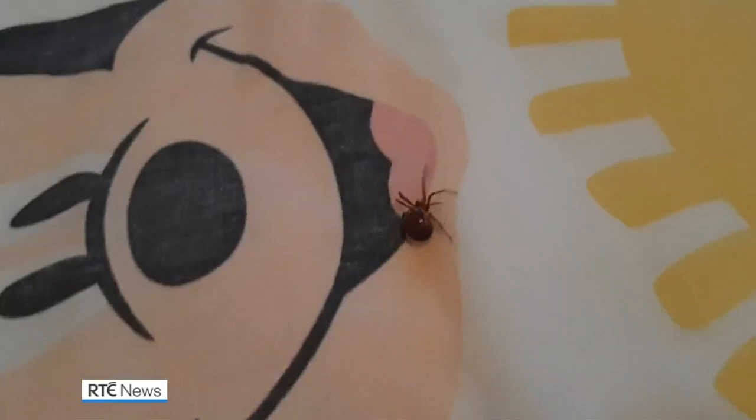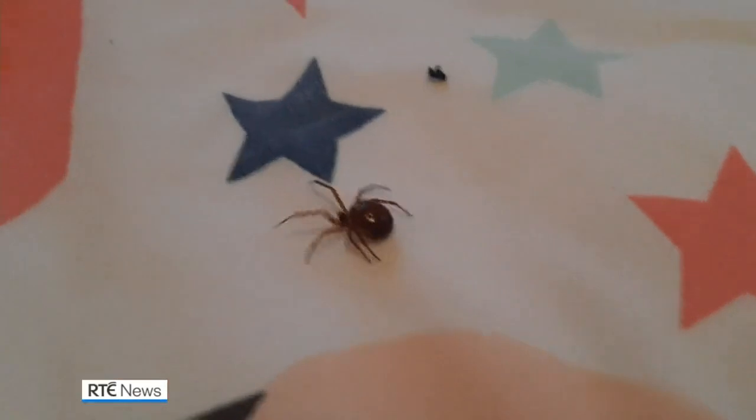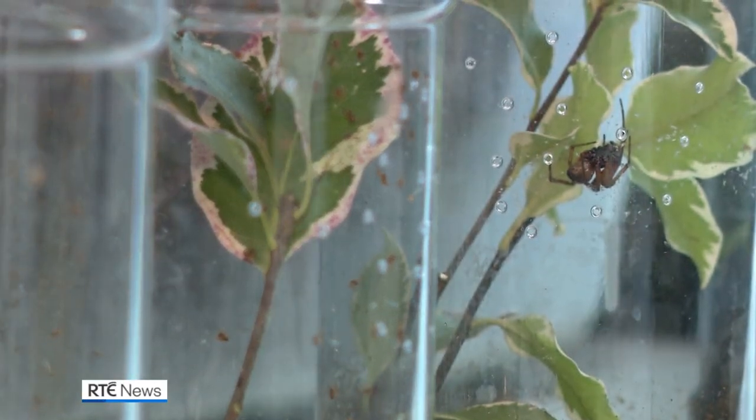The noble false widow originated in the Canary Islands and Madeira but has been spreading worldwide in the last two decades. It's now one of the most common spiders found in urban settings here.